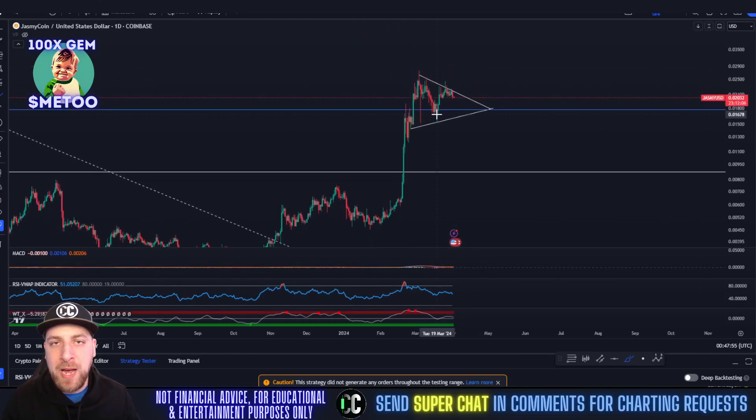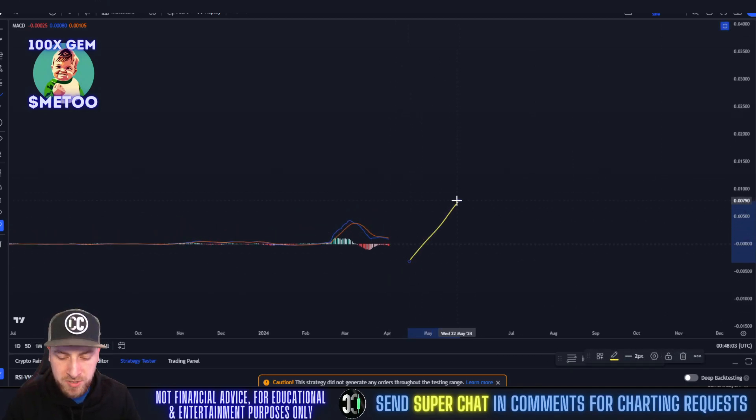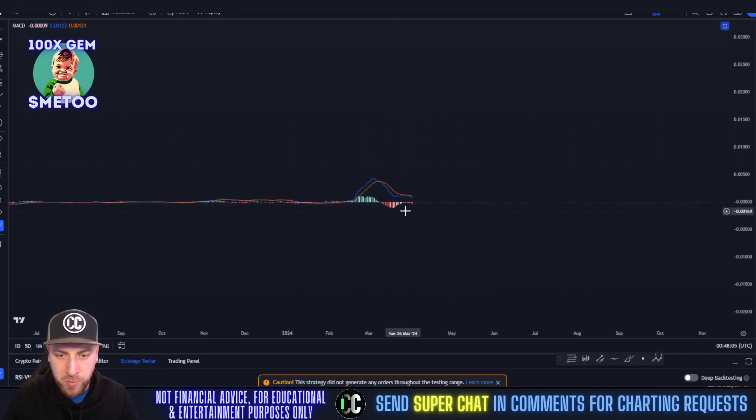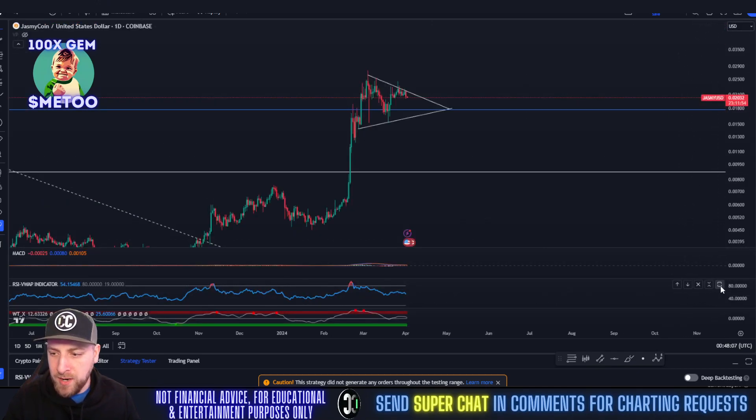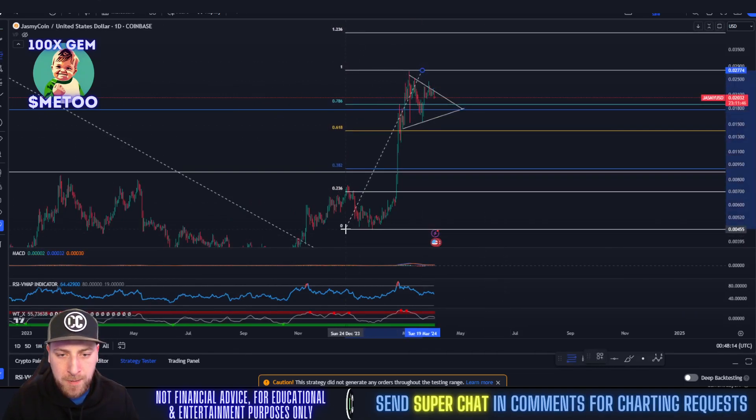If we zoom in, you can see we're right on that 0.382 area — that shows strength in Jasmine. People do not want this coin to drop below two cents. On the day chart, the MACD is slightly bearish right now, but we don't have any large bearish engulfing candles. We're moving sideways and the RSI is starting to dip back down a little bit, same with the WTX.